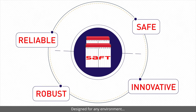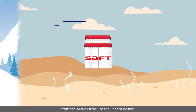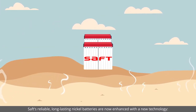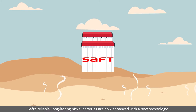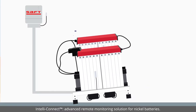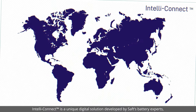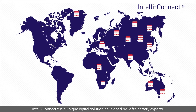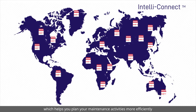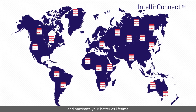Designed for any environment, from the Arctic Circle to the Sahara Desert, SAFT's reliable long-lasting nickel batteries are now enhanced with a new technology – IntelliConnect, Advanced Remote Monitoring Solution for Nickel Batteries. IntelliConnect is a unique digital solution developed by SAFT's Battery Experts, which helps you plan your maintenance activities more efficiently and maximise your battery's lifetime.